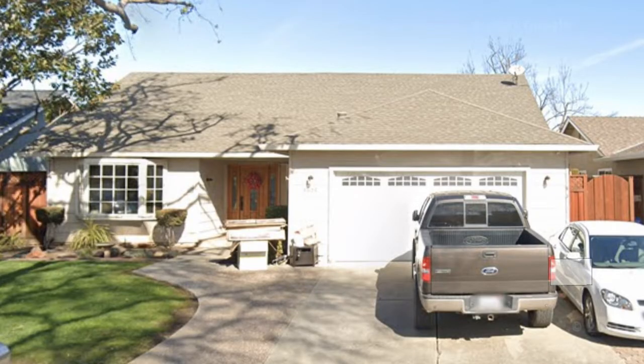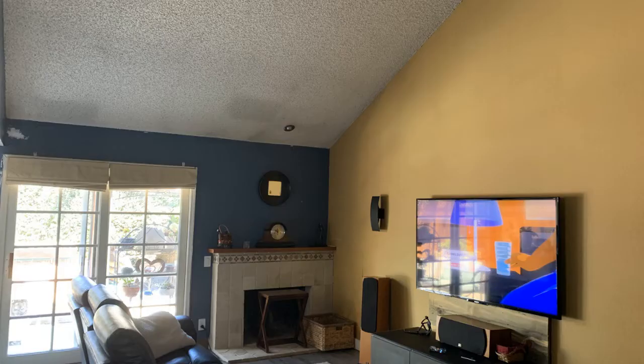Here's the exterior from a few years ago. The house had great curb appeal — the homeowners had done such a great job maintaining it, just a little dated still.